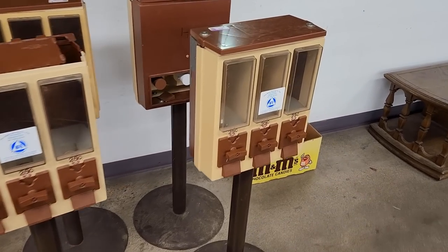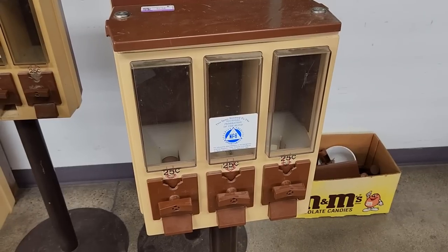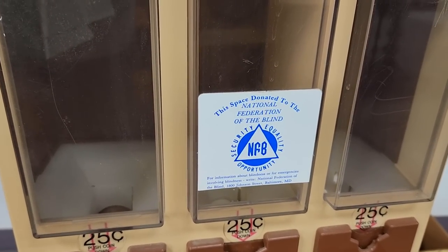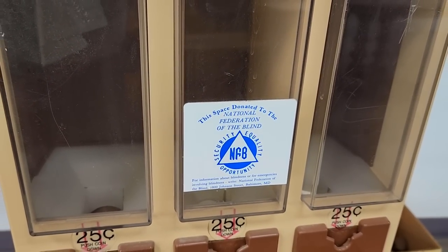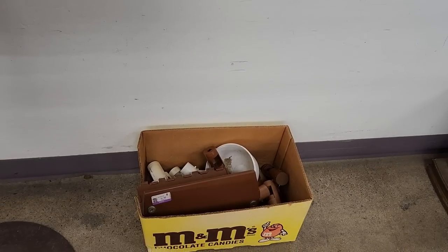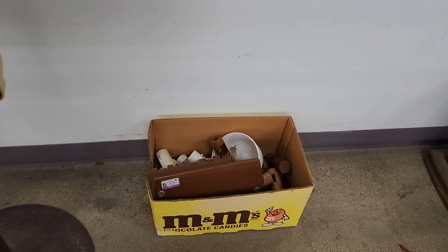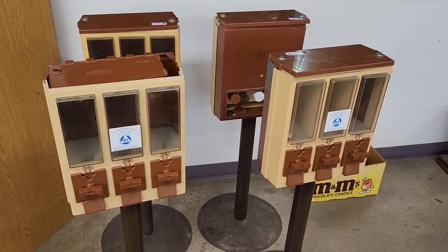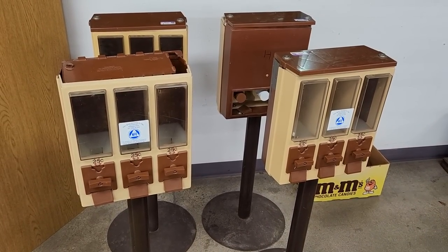Here's something I don't think I've ever seen at Goodwill before — multiple old candy vending machines. Right after I walked away some guy was super excited to find them and ended up buying all of them. I hope he scrubs them out before he uses them because they were really dirty. That's gonna wrap it up for this store though — let's go take a look at some of the stuff that I bought this episode.